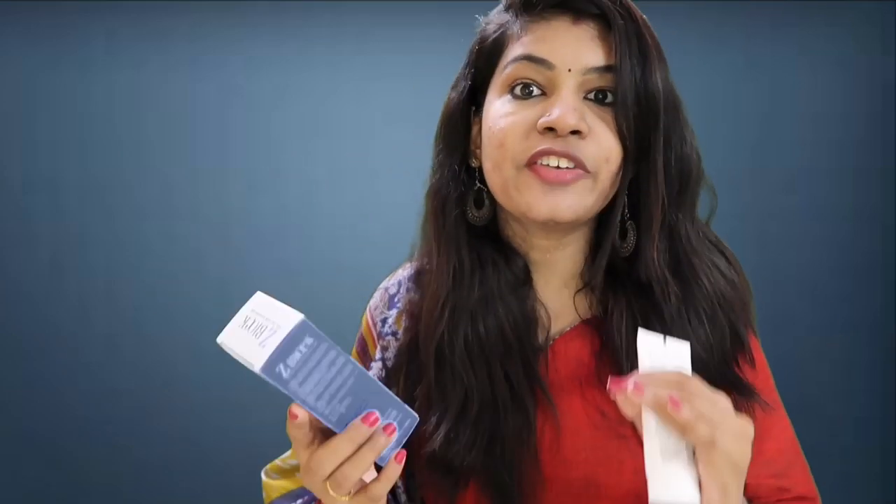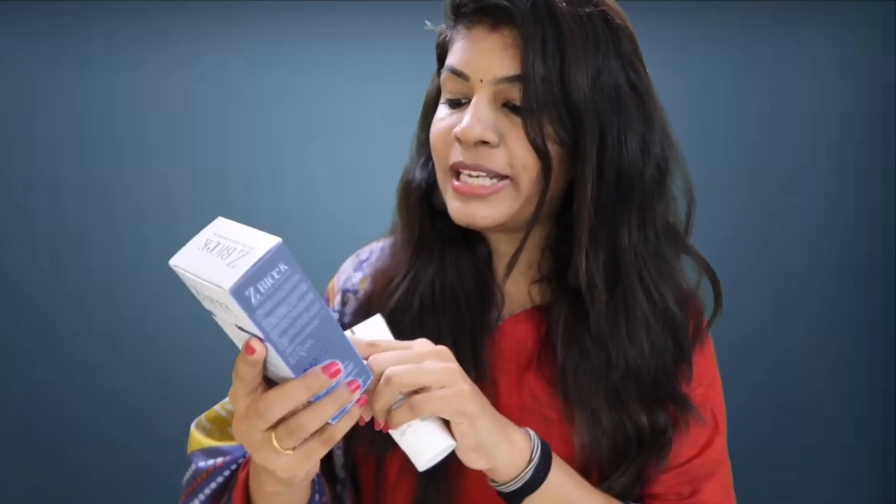This is a broad spectrum sunscreen. It provides protection. It is water resistant and they can use water. It is a very strong and nice sunscreen. You can use more than 100 grams. It provides protection for six hours.